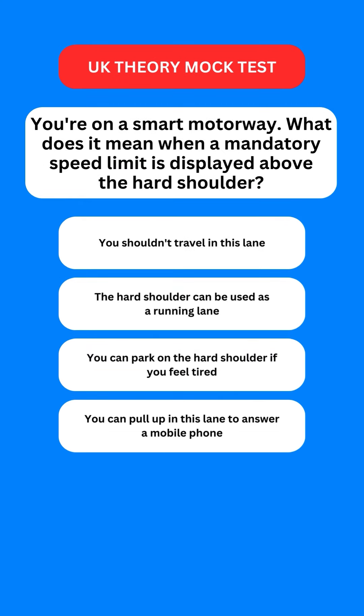Next question: you're on a smart motorway. What does it mean when a mandatory speed limit is displayed above the hard shoulder? Options are: you shouldn't travel in this lane; the hard shoulder can be used as a running lane; you can park on the hard shoulder if you feel tired; or you can pull up in this lane to answer a mobile phone. The correct option is the second one — this means the hard shoulder can be used as a running lane.